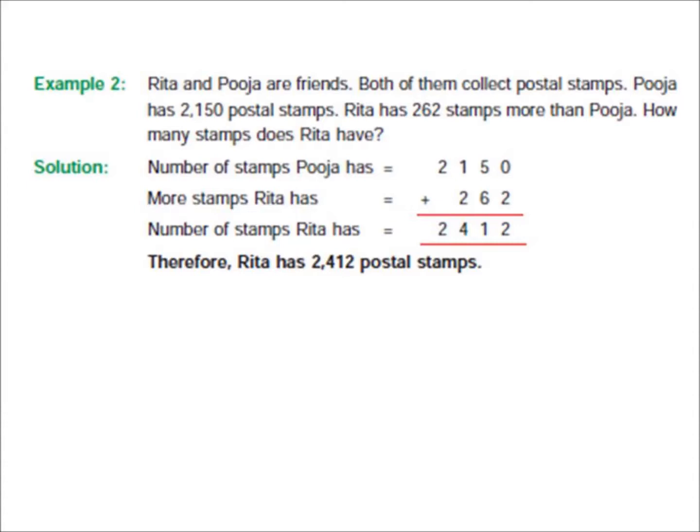Start the solution. The number of stamps Puja has is 2,150. Rita has 262 more stamps. So you add 262 to 2,150. Then you will get the total number of stamps Rita has. After adding, we get 2,412. So Rita has 2,412 postal stamps.